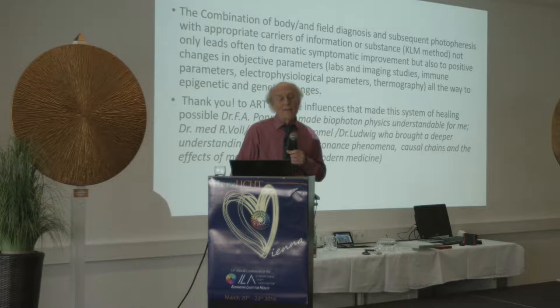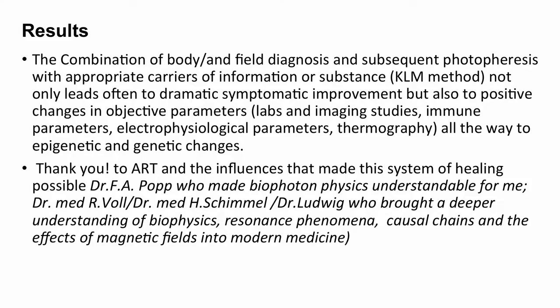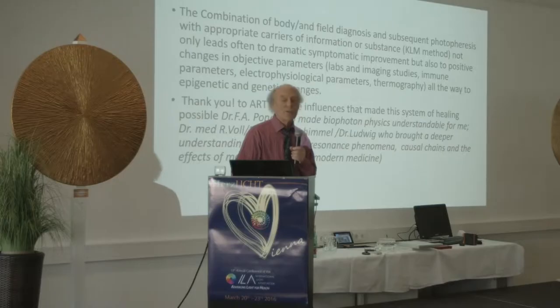The combination of body and field diagnosis — using muscle testing and subsequent photophoresis with appropriate carriers of information or substance — is called the KLM method: Klinghart Light Modulation. It not only leads often to dramatic symptomatic improvement, but also to positive changes in objective parameters: labs and imaging studies, immune parameters, electrophysiological parameters, thermography, and all the way to epigenetic and genetic changes.